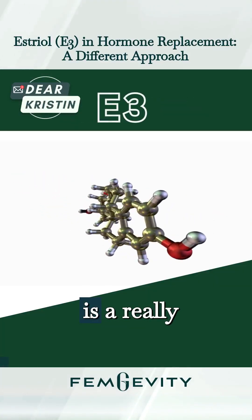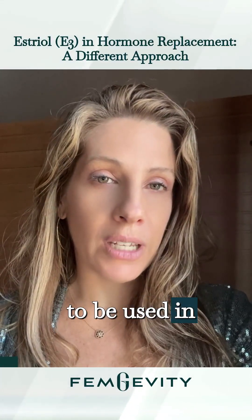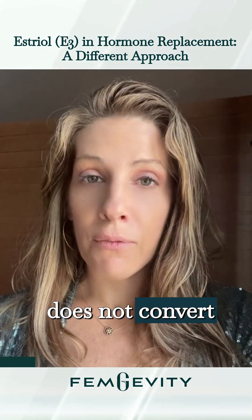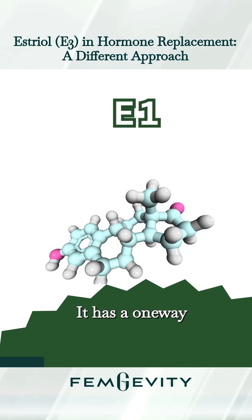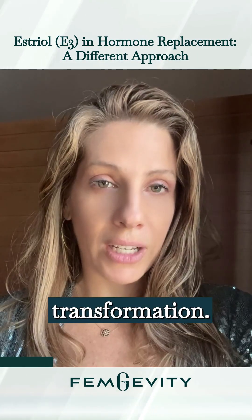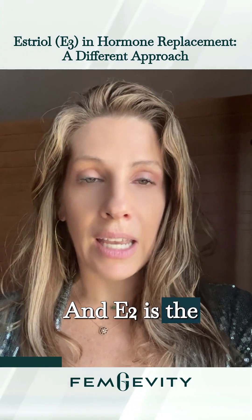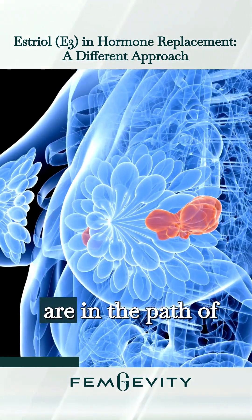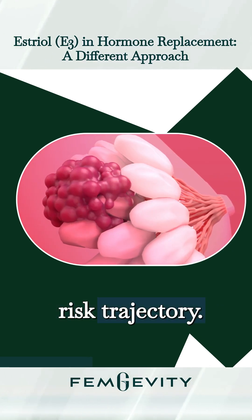Estriol, or E3, is a really popular estrogen used in bioidentical hormone replacement therapy because it does not convert to E2 or E1 — it has a one-way transformation. E2 is the estrogen that most women associate with breast cancer or the breast cancer risk trajectory.